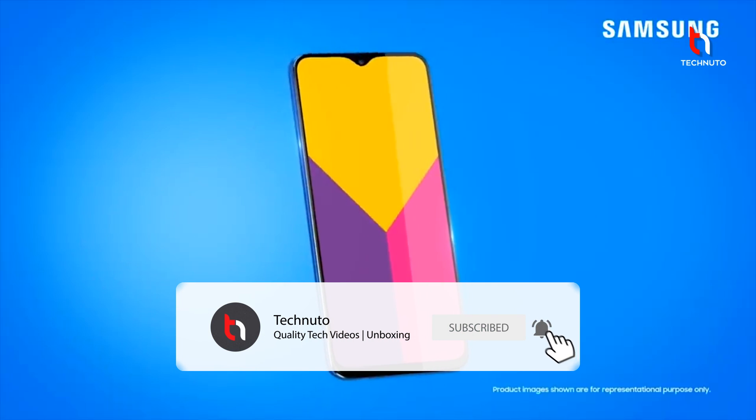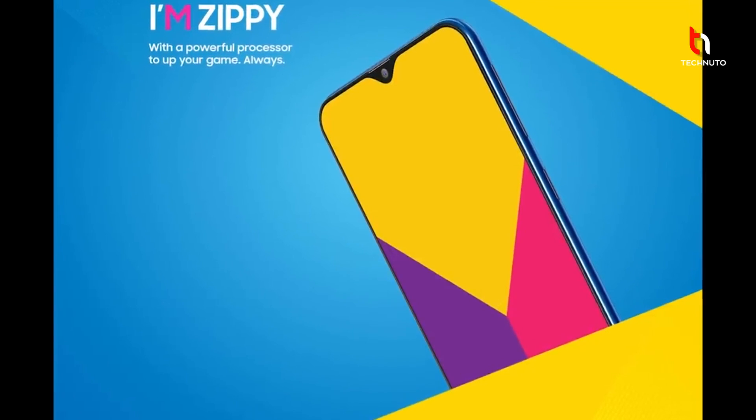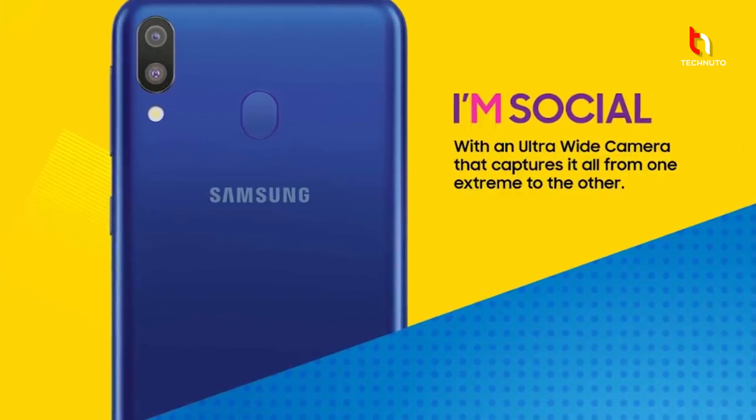Samsung is launching its M series in India — basically M means Millennium Series. The series includes M10, M20, and M30. Samsung is launching its M series smartphones on 28 January, which will start selling in India.